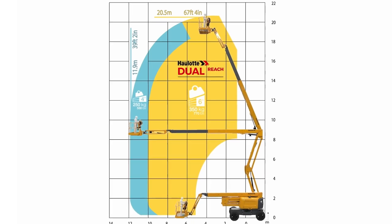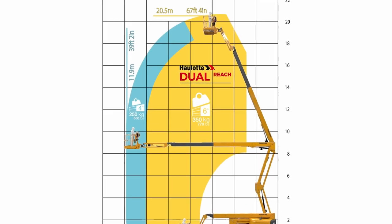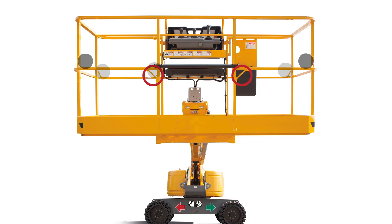When Dual Reach is activated, the machine's working envelope is automatically adapted to ensure perfect stability. The platform has seven safety lanyard attachment points for comfortable access while working.